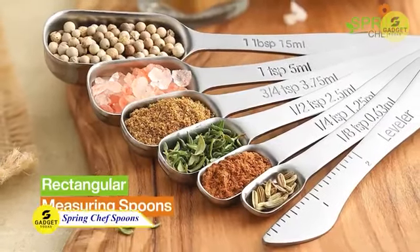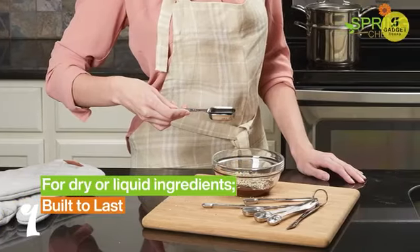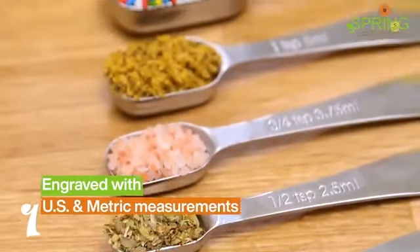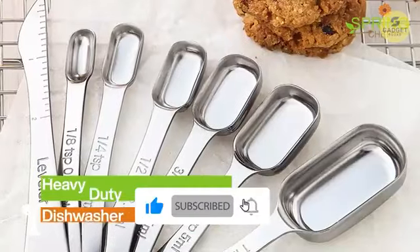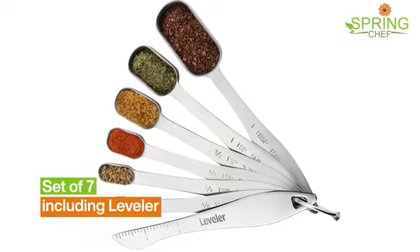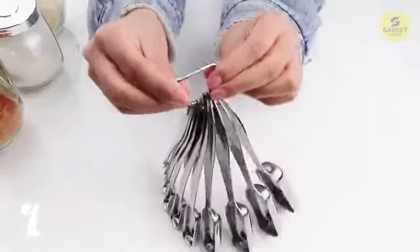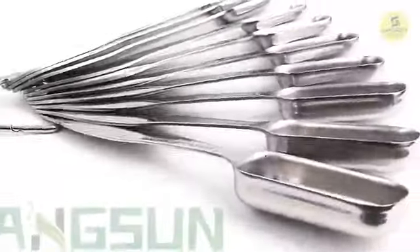Let's kick things off with the Spring Chef Spoon Set, a game changer for any home chef. This set includes 10 measuring spoons made from rust-proof stainless steel, with sizes ranging from 1/16th tsp to 1 tablespoon. The slim rectangular shape and etched measurement markings ensure easy access to even the narrowest spice jars. Crafted for durability, these spoons boast a thick handle and smooth edges, making them a joy to use. The dishwasher-safe feature and the included ring for easy storage add to their practicality — an ideal gift for your culinary-inclined friends and family.